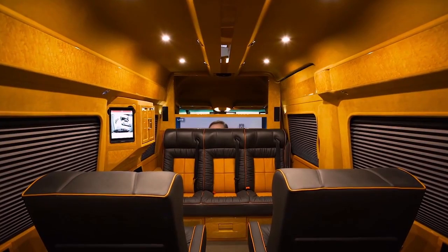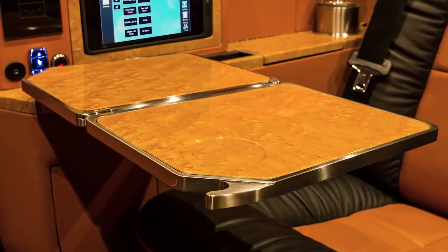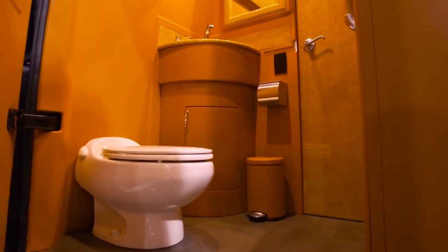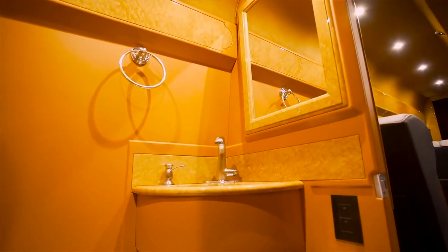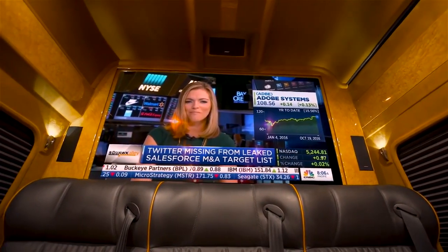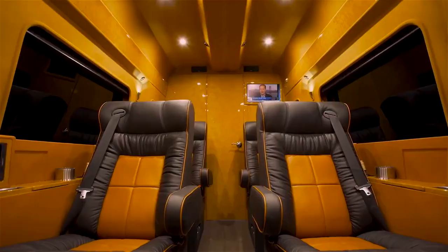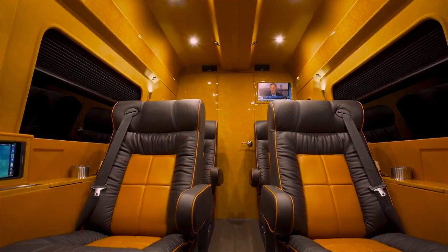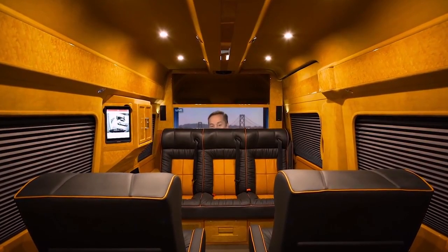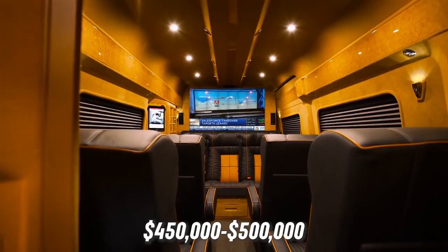Inside you will find an almost hotel-like studio, with handcrafted Italian leather seats, a fully fitted kitchen, luxury WC complete with ceramic toilet and gold-plated sink, marble floors and a hidden coat rack. Everything that you could possibly need for a cross-country business trip or a spontaneous venture into Vegas. Depending on what optional extras you choose, such as the 3D TV, wine cellar and hidden coffee machine, the Real will set you back between $450,000 to $500,000.